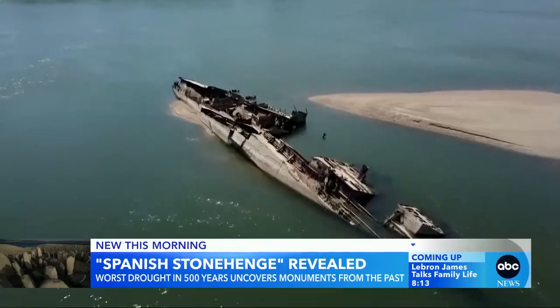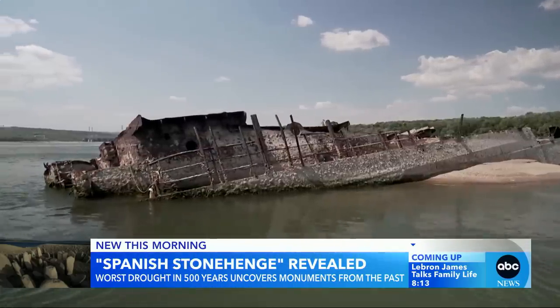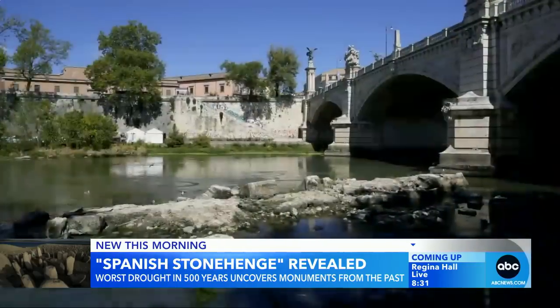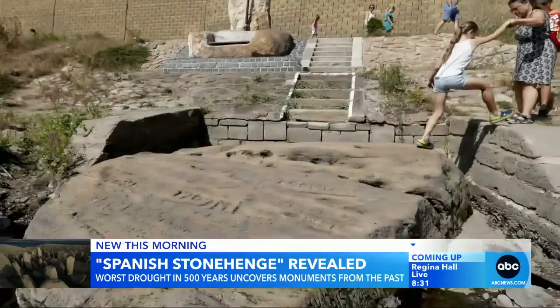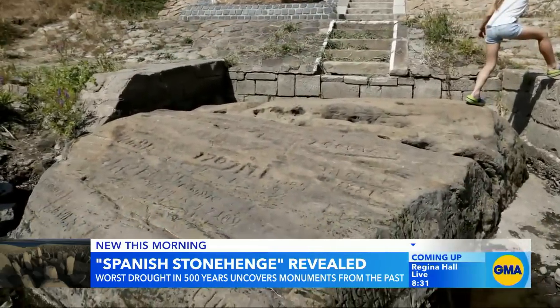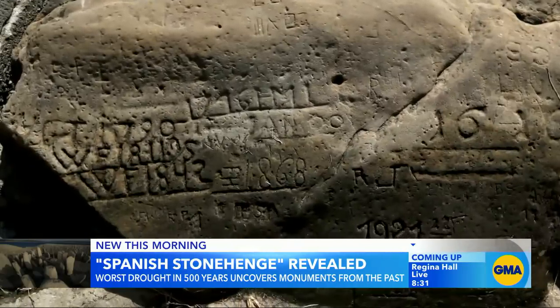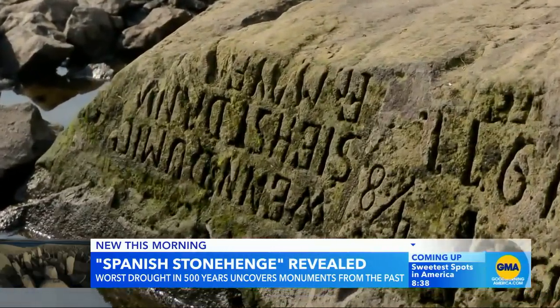Twenty Nazi warships are re-emerging from the retreating Danube River after decades under the surface. An ancient bridge was revealed in Italy, built for the Emperor Nero nearly 2,000 years ago. And perhaps the most ominous sign — what are called hunger stones from the River Elbe, carvings written to commemorate historic droughts, one carved in 1616.